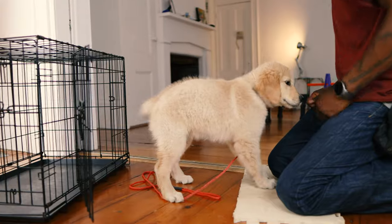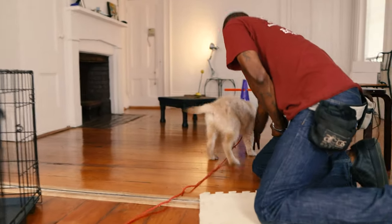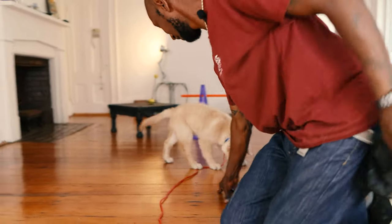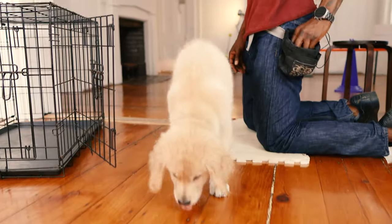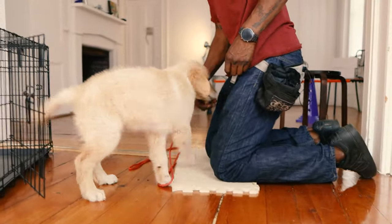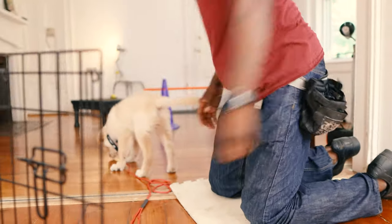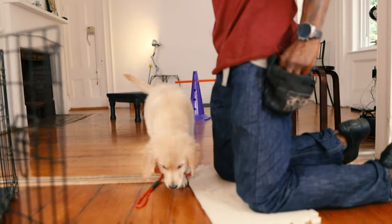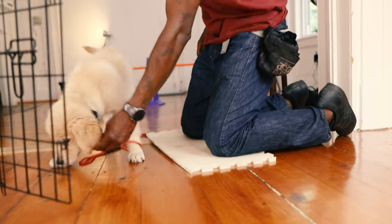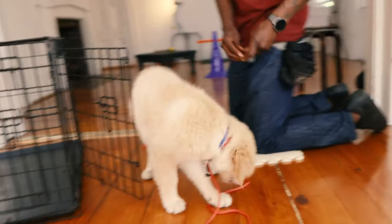So here we go — just chasing that treat, and I'm going to have him run a little bit. I'll take another one and toss it that way. Good job. There are certain treats that he likes to chase more than others. They make a nice clicking noise on the ground. Jamie! Ready? That goes that way.